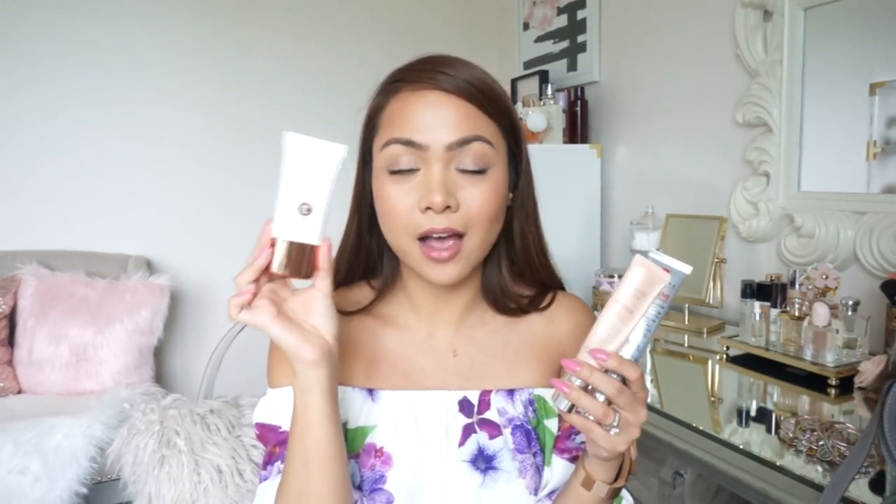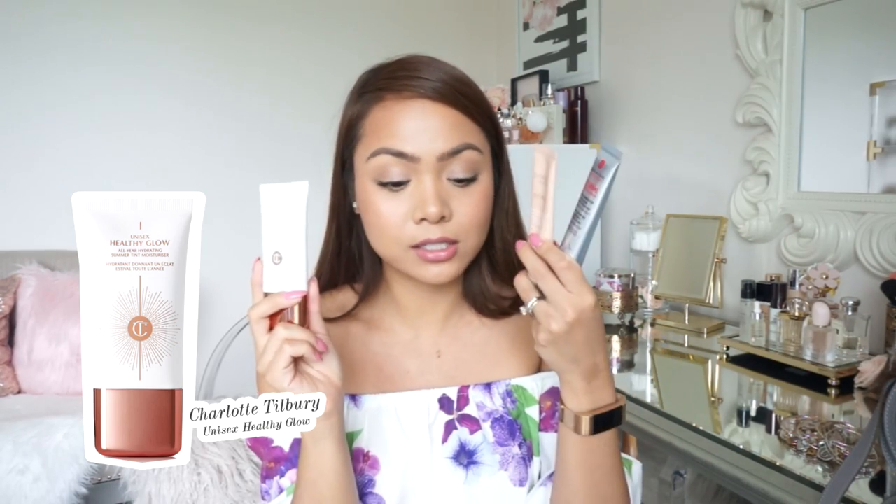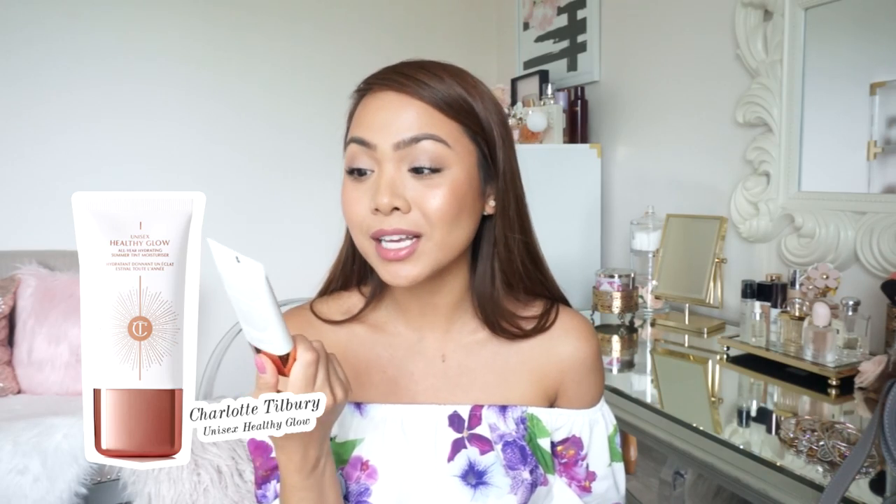And lastly I have the Charlotte Tilbury Unisex Healthy Glow. This one doesn't have as good coverage as the other two, but I really love the glow it gives my skin. When I'm going for that no-makeup makeup look, this is what I use. It says it's an all-year hydrating summer tint moisturizer — I've seen people even apply it on their neck and collarbone. So these are the three things I've been using on my face.